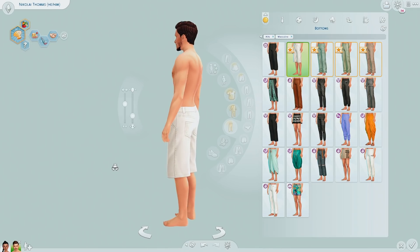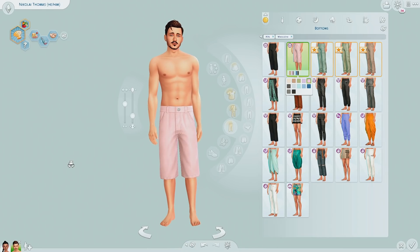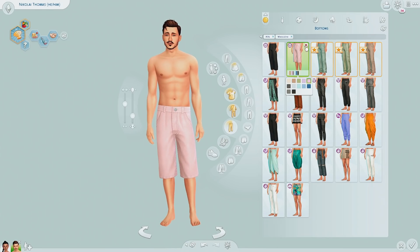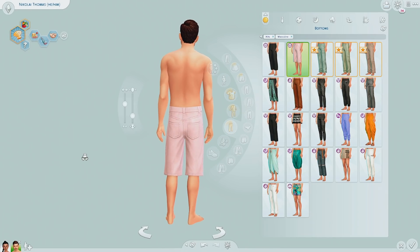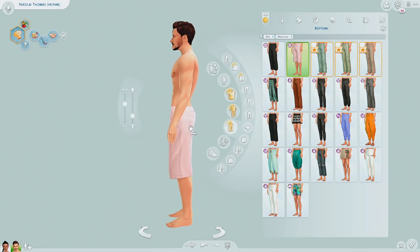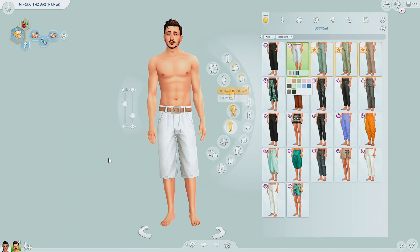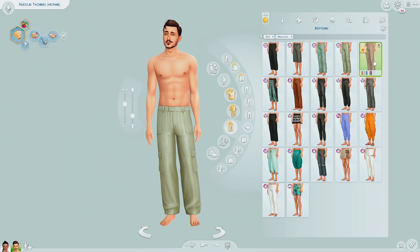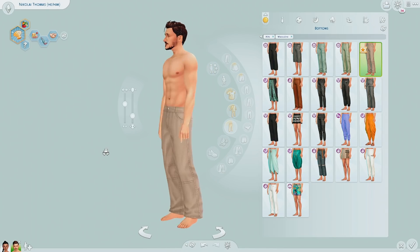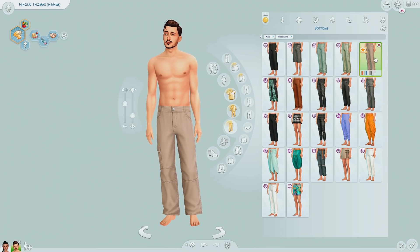We have some shorts — oh wait, I like them! They have a very long rise, though. I think they're supposed to be higher-waisted or maybe baggier, because the pockets sit lower. They have ones with belts too. These are the pants we saw on the feminine frame, and we have these as well. I feel like these fit the masculine frame a little better, though they didn't look bad on the feminine frame either.